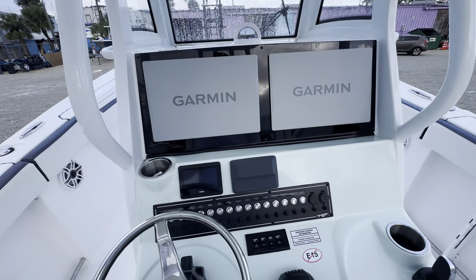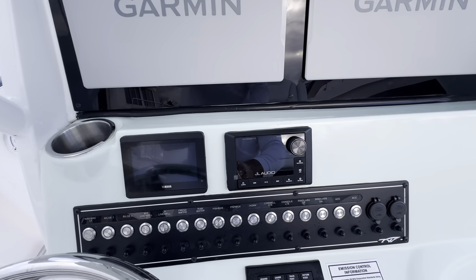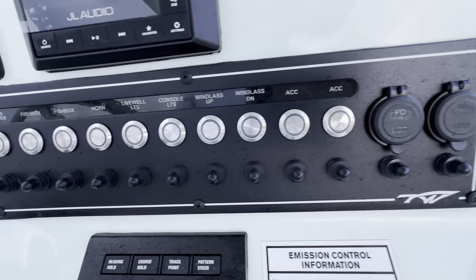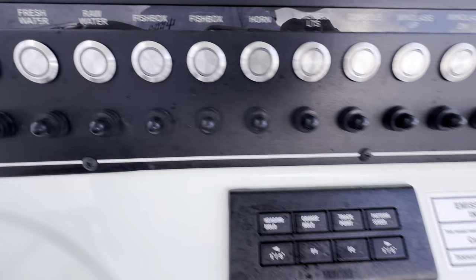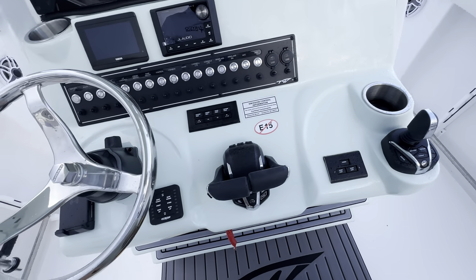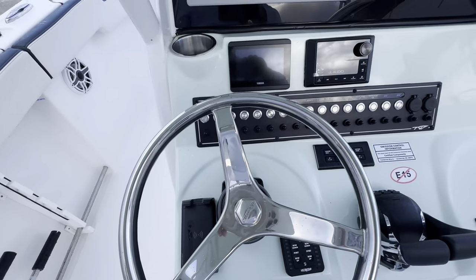She's got a pair of 16-inch Garmins, the JL Audio Media Master 105, Yamaha gauges, a nice push-button switch panel, autopilot, and a Yamaha joystick.